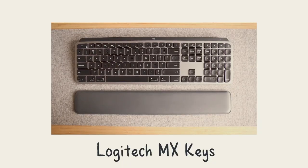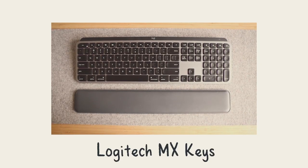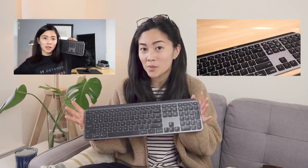The first keyboard is going to come at no surprise to anybody because it's the Logitech MX Keys. I've talked about this in multiple videos, specifically a lot of my desk setup related videos, but it's a fan favorite.